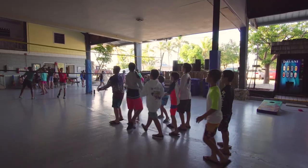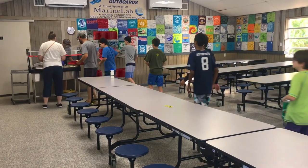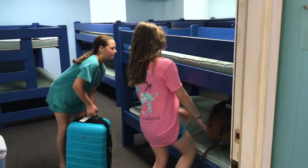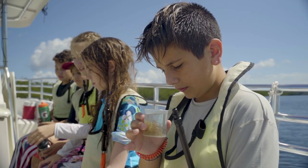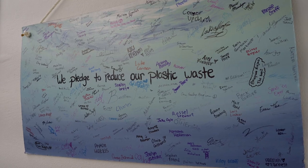The experiences our students have here at Marine Lab are so important to help them understand their role in our ecosystem. They're able to make those connections and bring that information home so that they understand how their actions affect our global ecosystem.